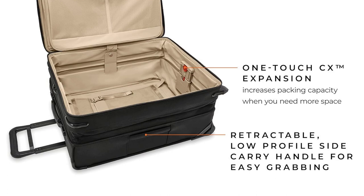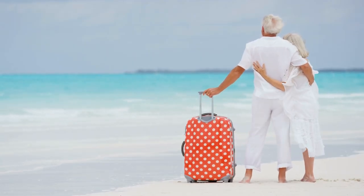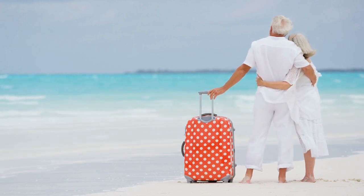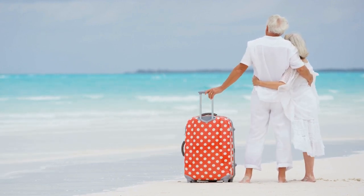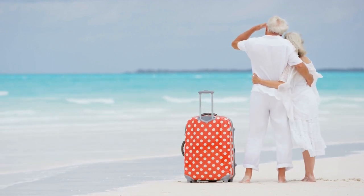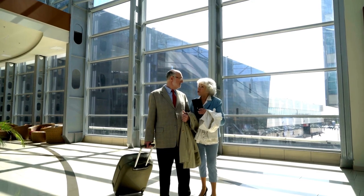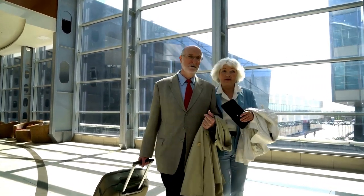And there you have it, folks! Our top 5 picks for the best lightweight luggage options for seniors. Whether you're planning a weekend getaway or a month-long adventure, these suitcases will make your travels easier and more enjoyable. We truly appreciate your support and love hearing your feedback in the comments below. If you found this video valuable and want to see more content like this, please consider subscribing to You Can Travel More. Remember, life is too short to carry heavy luggage, so let's lighten the load and embark on new adventures together. Until next time, happy travels!